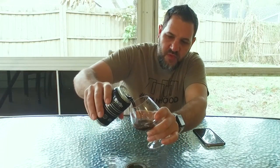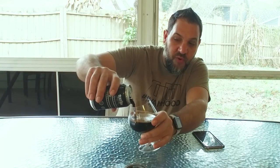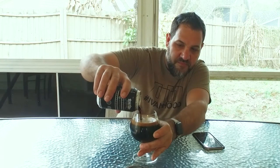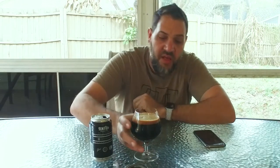Oh man, that smells great. This pour is very dark — very, very dark, like used motor oil dark. Thin head, smells really good. You definitely get some roasting notes right off the bat. Let's take a first sip.